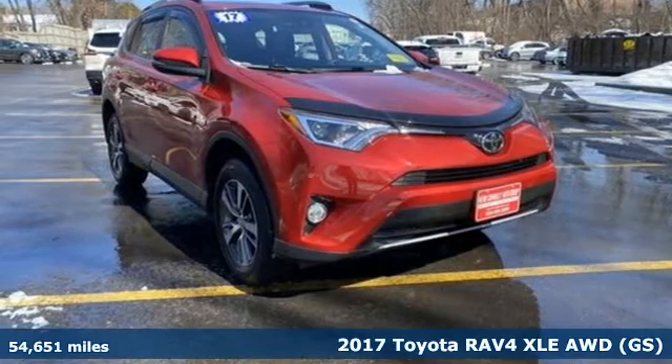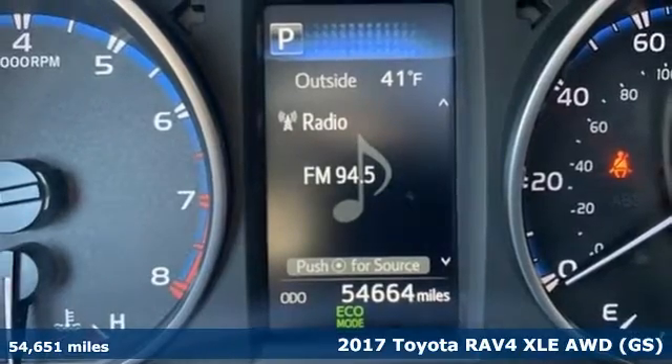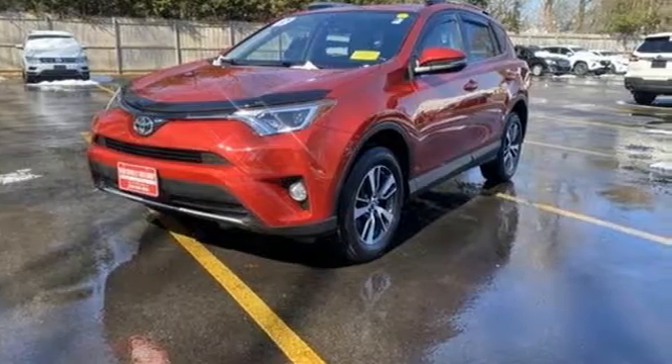It's a 2017 Toyota RAV4. This dynamic, elegant and spacious RAV4 is the right choice for whatever is next. It boasts an impressive list of features like these.